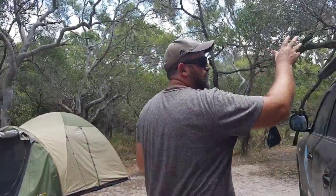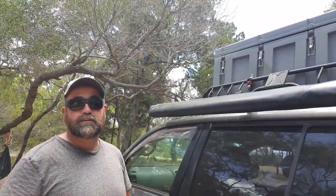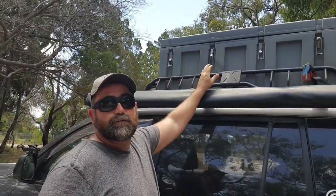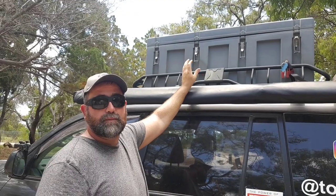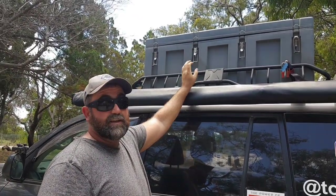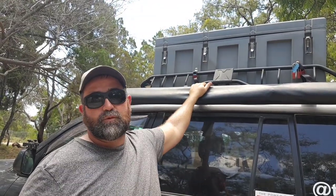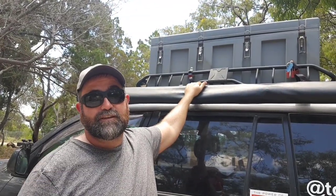On top of the car we've got this big grey box, which we added around Broome when we realised we needed to go camping to get to some of the best remote areas. Everything goes up in here for our camping setup — from our sleeping bags, our mattresses, the tents, even a toilet and pop-up toilet chair — all goes up in there so it's ready to go when we decide to head off into the unknown.